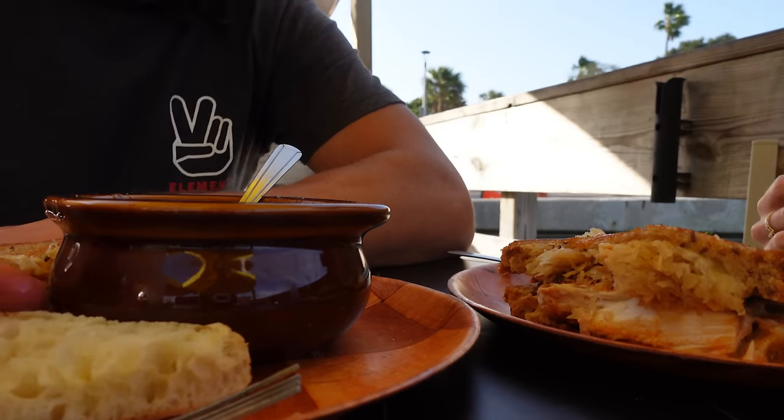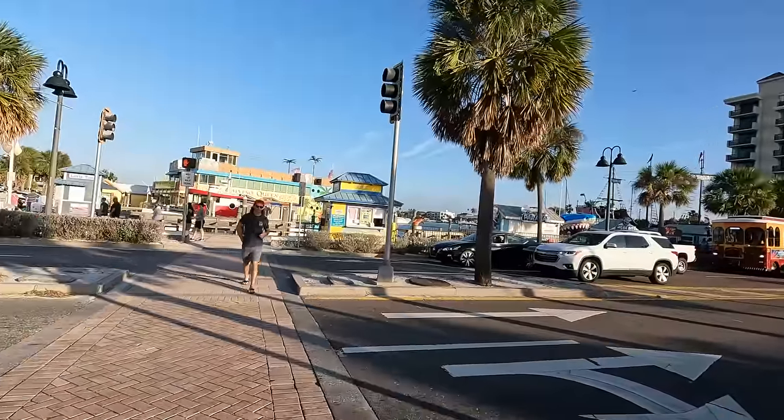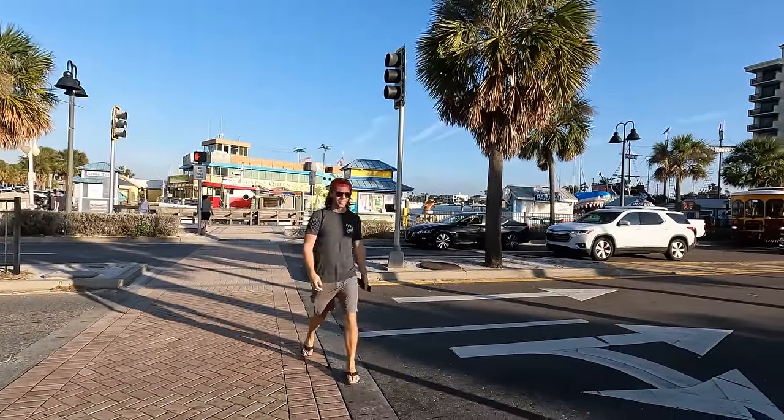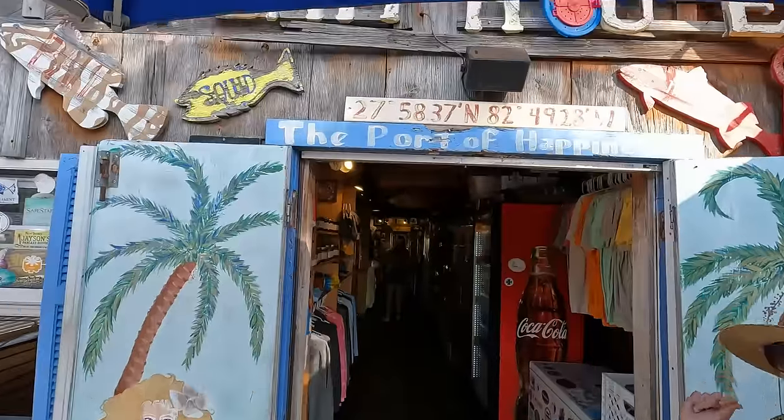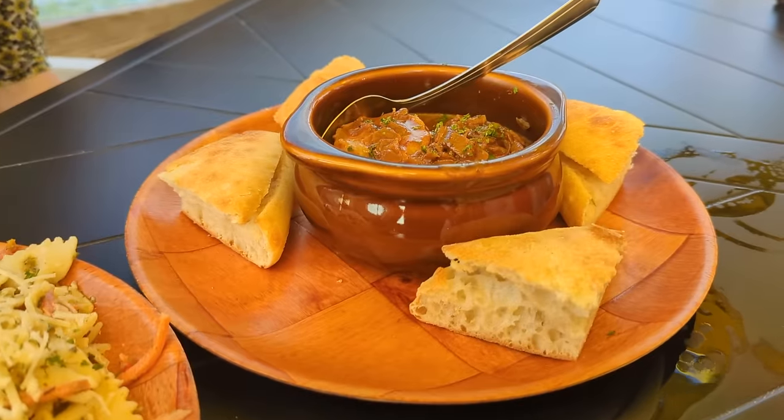The Bait House is open from 11:30 to 9, Tuesday through Sunday. Not only is it an actual bait house, but it is also the spot to get seafood in Clearwater Beach. So if you're interested in fresh catch fish, the best drunken shrimp you'll ever have, or a really cool old Florida vibe, you won't want to skip the Bait House.